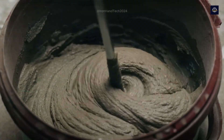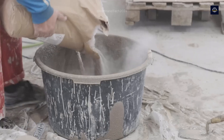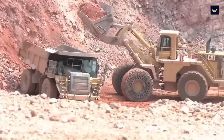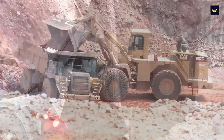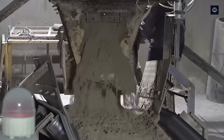Statistics show that every year, the world produces about 5 billion tons of cement, with the cement industry contributing around 8% of global CO2 emissions. Each ton of recycled concrete can save hundreds of kilograms of CO2 compared to producing new concrete.